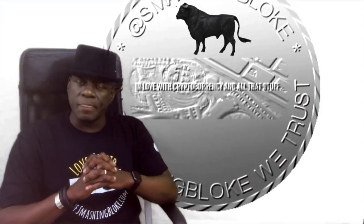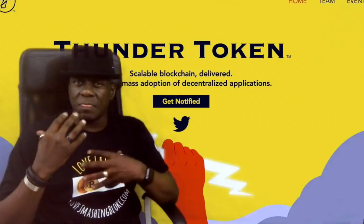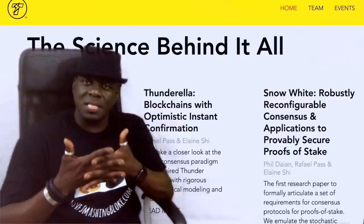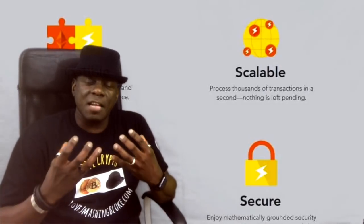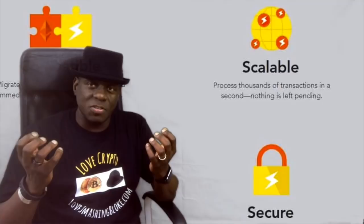How does SmashingBloke feel about Thunder Token? Well, SmashingBloke is bullish. I still want to see more. I want to see activity on the testnet. I want to see more development. I want to see a proof of concept — something happening. I want them to prove that the Thunderella protocol is going to bring us this value, because if it does, it's a massive game changer.